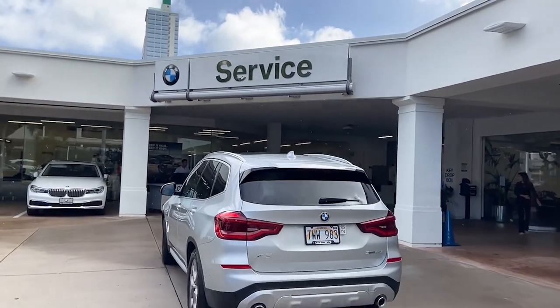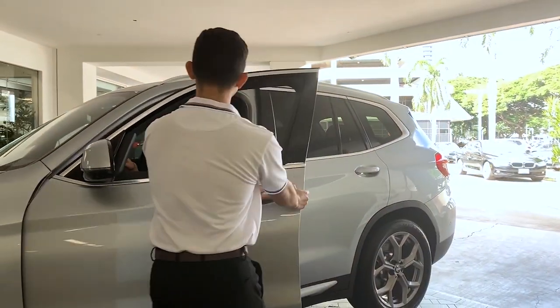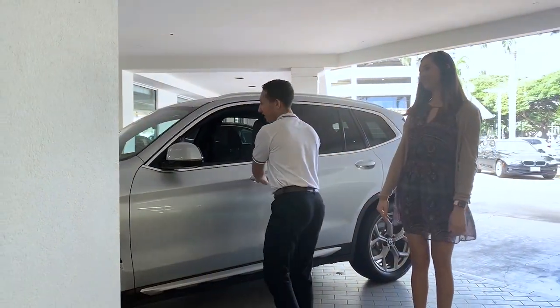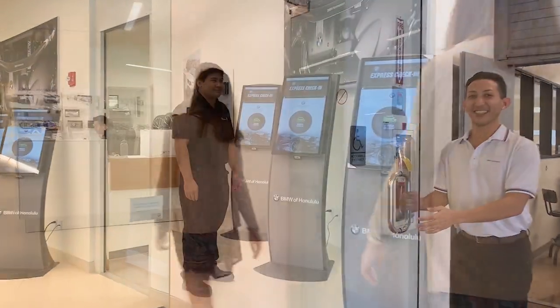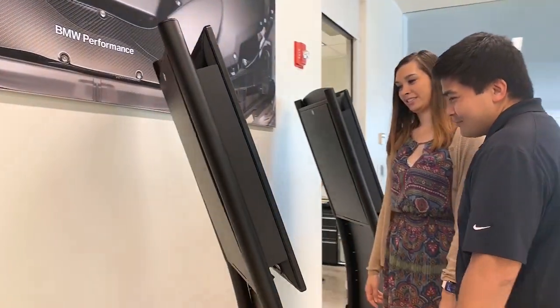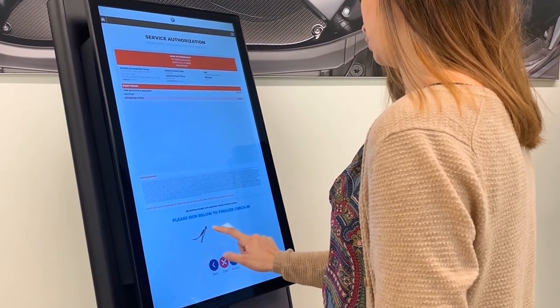Welcome to BMW of Honolulu, where we respect our clients' busy schedules. We now have three state-of-the-art service kiosks to help make your service check-in and drop-off simple and fast. Drop off your keys to one of our experienced service advisors, answer a few questions on the touchscreen display, sign on the line, and you're on your way.